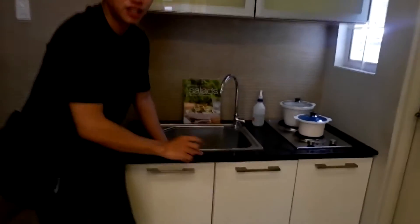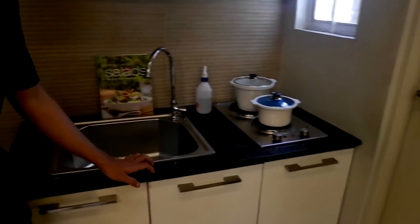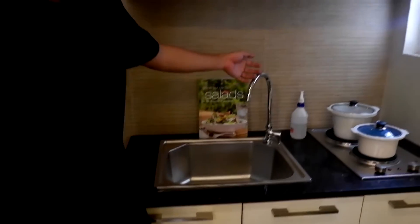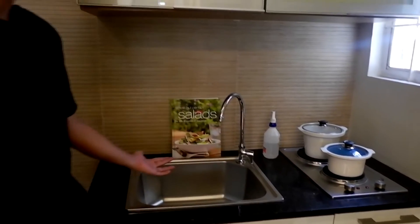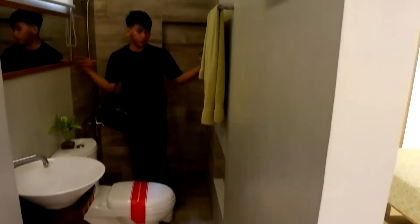As you notice, naka-granite na siya — pinalitan nila sa turnover kasi naka-tiles na, pero pinalitan nila para mas mapaganda. Pinaganda rin nila yung sink and the faucet. Nagpalagay din sila ng induction, which is good. Ito yung CR nila — pinatitan nila yung tiles, ang ganda. Nakaka-modern. At pagkana na yung laundry area — nagpatayo na sila dyan, meaning sa kanila na yung property na yan.